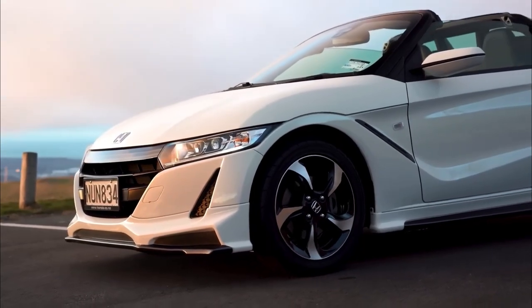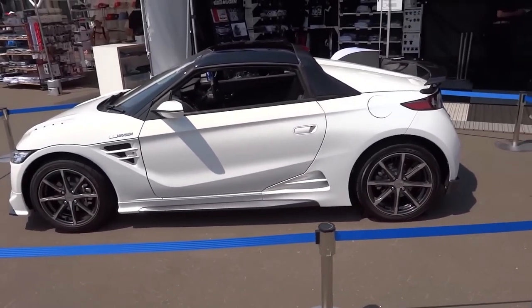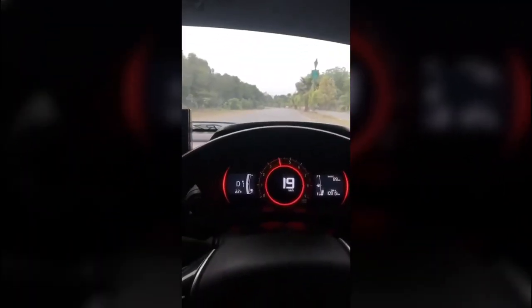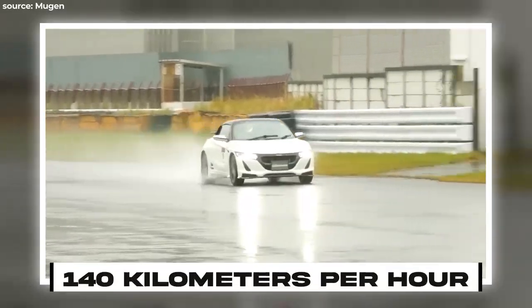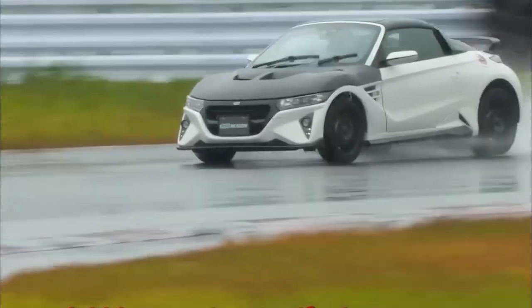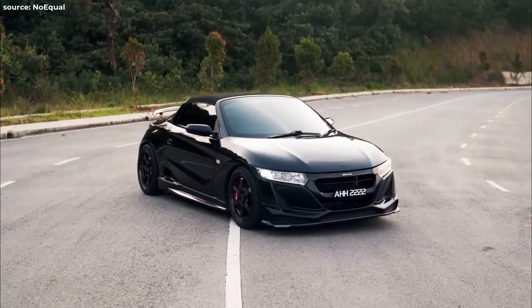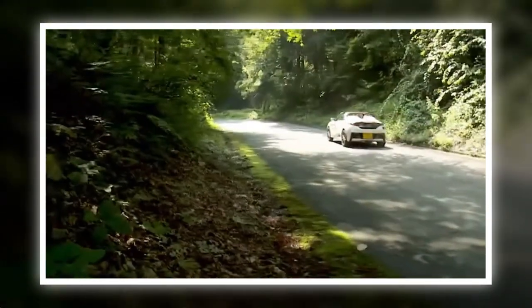Even though Mugen faced some limits, they still decided to upgrade the S660. They gave it a new look and made it more aerodynamic, adding wings, body kits, a cool exhaust system, and bigger wheels — but they didn't boost its engine power. The S660's speed stayed the same: 12 seconds to accelerate from 0 to 100 kilometers per hour, with a top speed of just 140 kilometers per hour. Yet despite its lack of blistering performance, the Mugen S660 exudes a unique appeal, combining a spirited aesthetic with the inherent charm of a K-car.